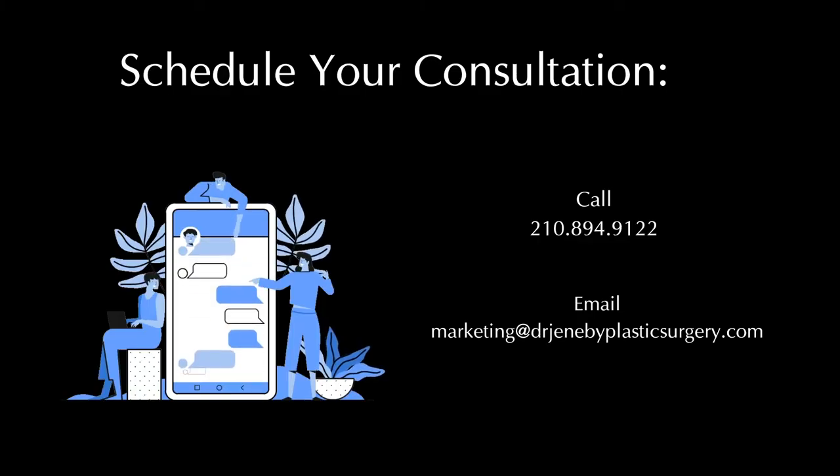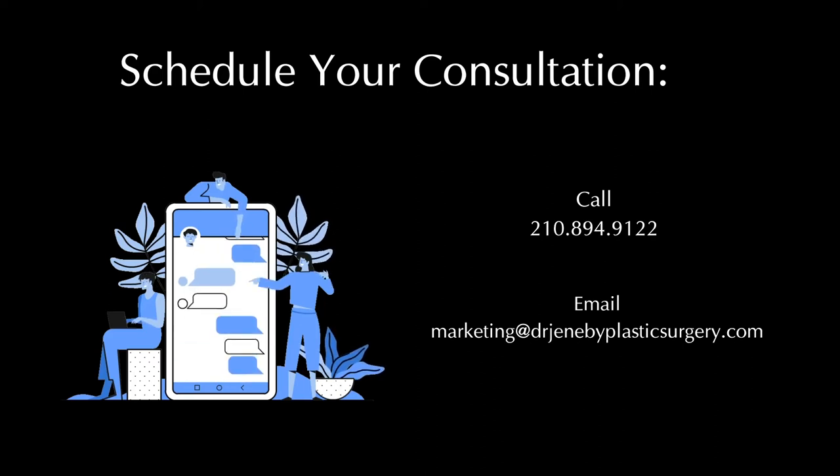When you want to do this, you set up scheduling with us at 210-894-9122 or email marketing at drgenebyplasticsurgery.com.